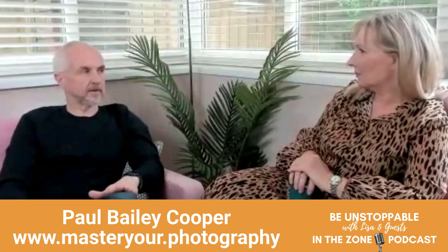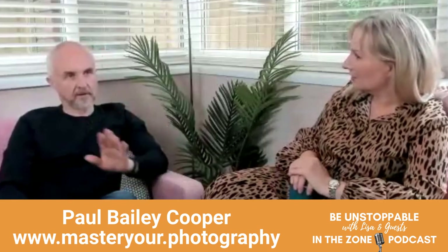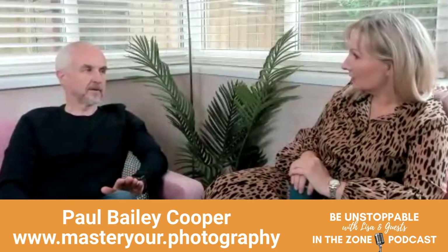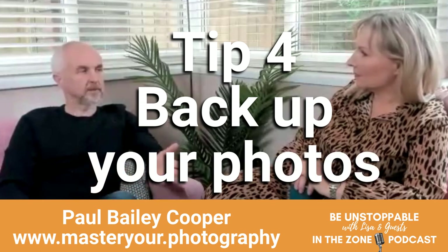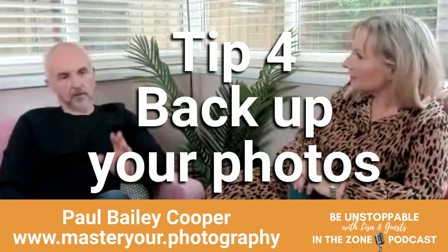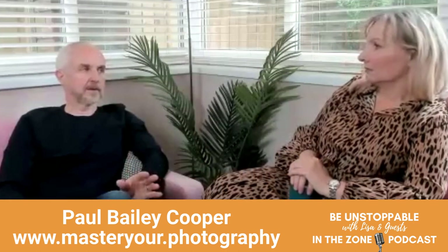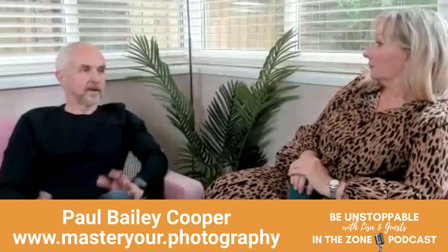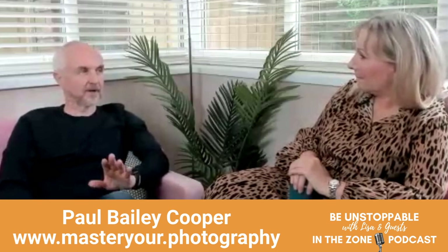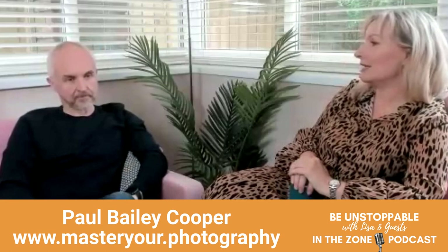But edit your photos. Actually, tip number four — and this is probably the most important thing — back up your photos. If you back up to iCloud, fine. We've had calls over the years from people saying they've lost all their photos. You need to have a backup. What tends to happen is people don't back up their photos until they've lost some. We only change when we've made a mistake.